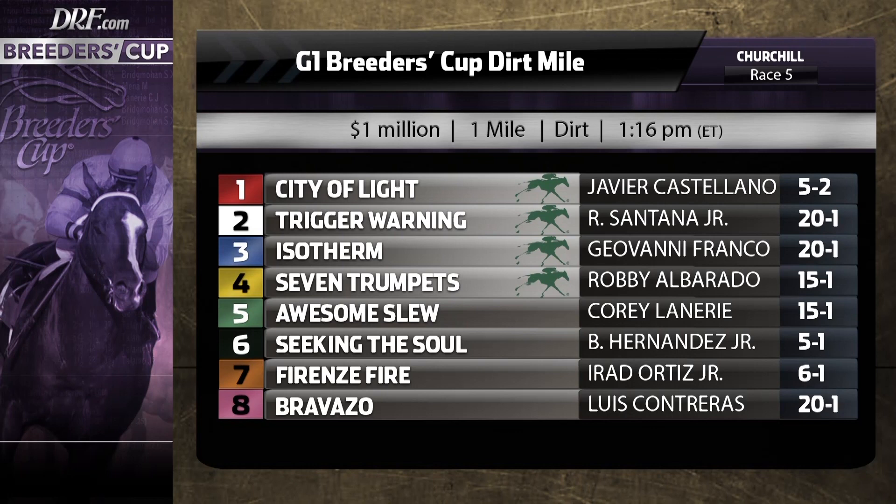At first glance that race looked weak, but it was nice to see Battle of Midway, the runner-up, at least return to a semblance of form last weekend in Southern California.